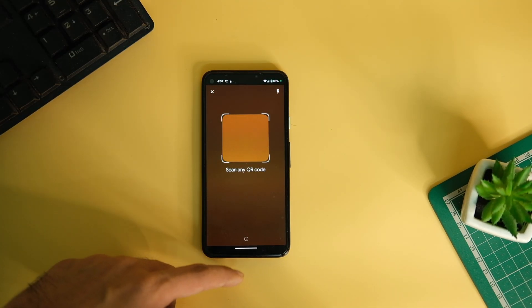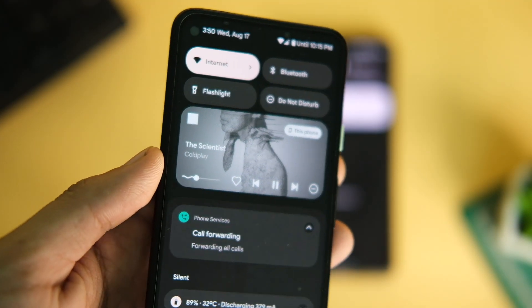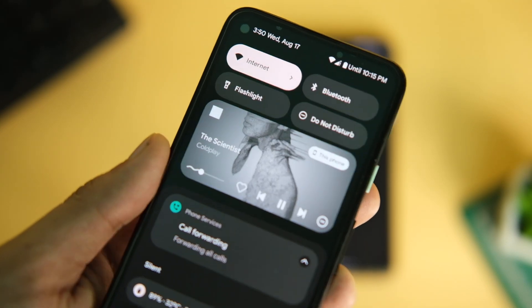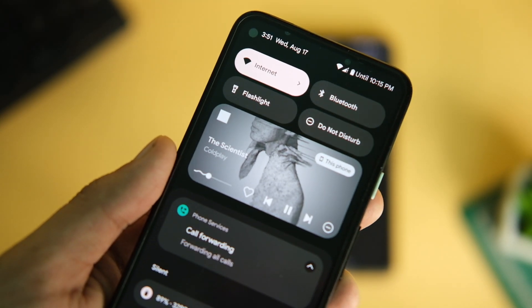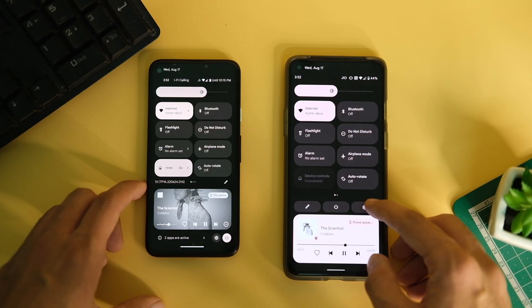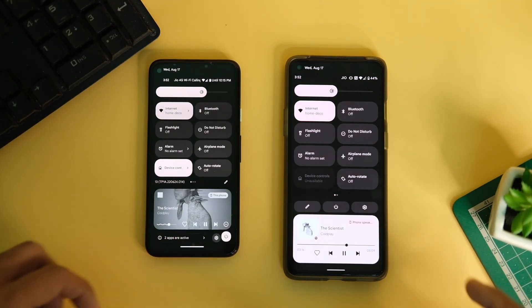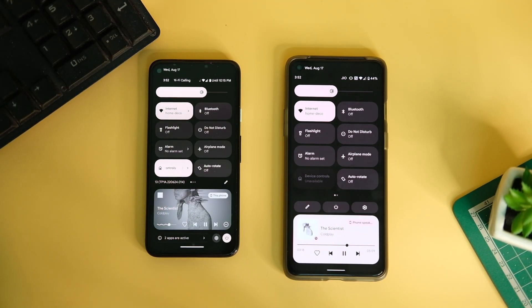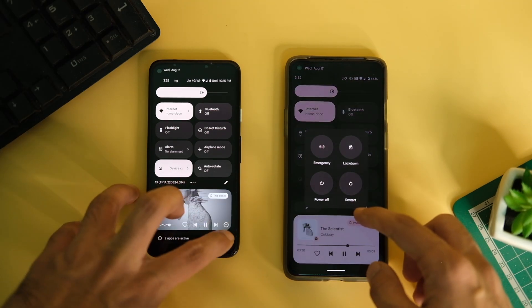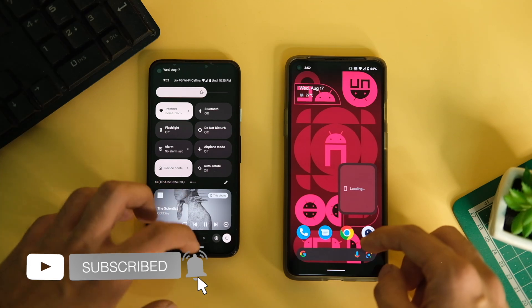There's also a revamped music notification tile with its squiggly line and bigger album art, which looks quite inspired by nature — jokes apart, it looks quite good and different. Overall it looks better than before, offers more control, and tapping on the output we can see refinements there as well, making it look cleaner and more in line with the system UI.